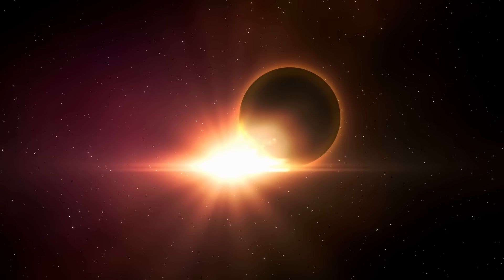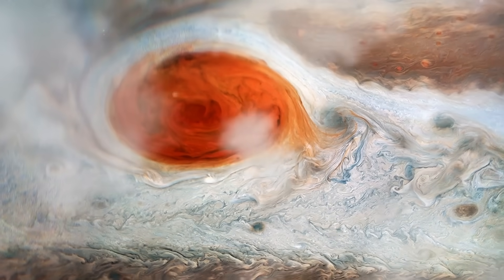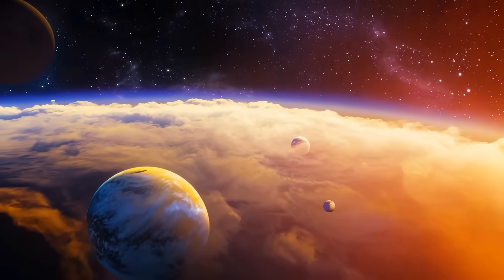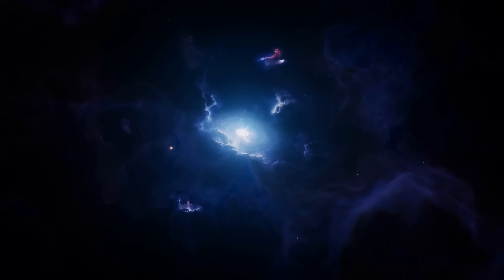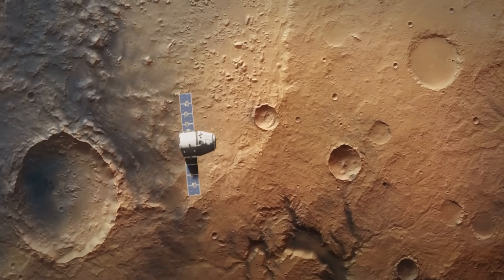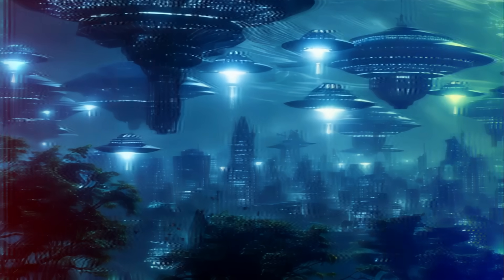A planet 124 light-years away is pumping out gas that, on Earth, only life makes. That same world is also loaded with methane and carbon dioxide — again, signs of life. And just 20 light-years from us, a planet orbits a calm, sun-like star with the right conditions to maybe, just maybe, host life. This is disturbing evidence of alien life found on exoplanets we just discovered.